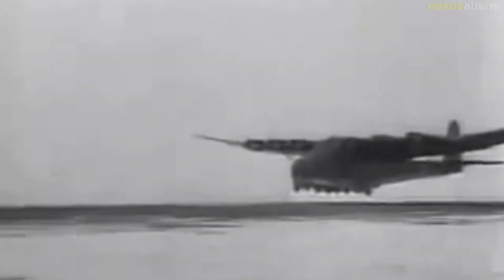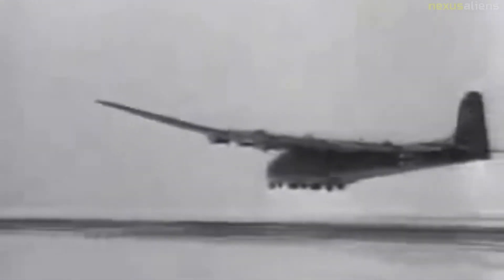The Messerschmitt Me-323 Gigant was a German military transport aircraft of World War II. It was a powered variant of the Me-321 military glider and was the largest land-based transport aircraft to fly during the war.